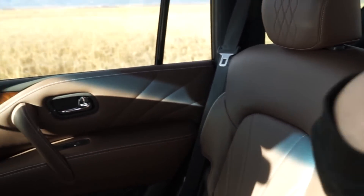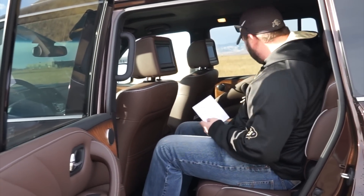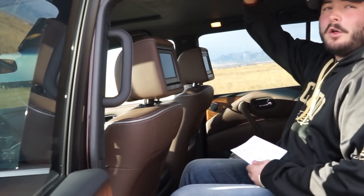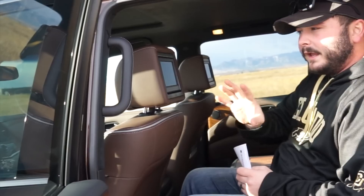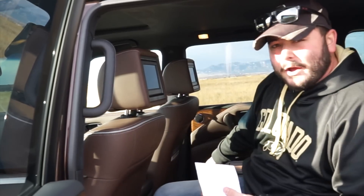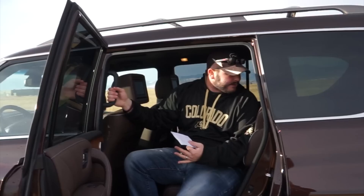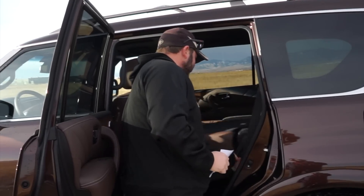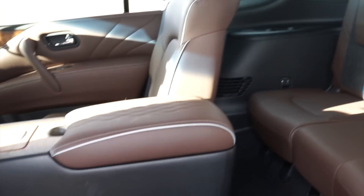They've done an exceptional job with how they've pieced everything together — from the wave design in the seats to just overall everything about this vehicle's interior. Nice wood grain everywhere. You do have a nice deep center console where you can put the headphones that are actually in the side pocket. Nice suede all throughout in terms of the headliner, and individual screens on the headrests. This is only set up for six right now, but you can fit a seventh person in the back seat, though it's going to be very tight.